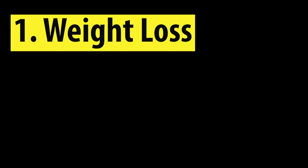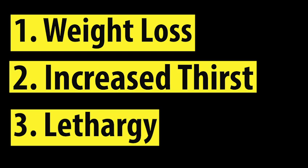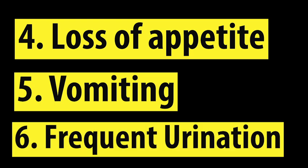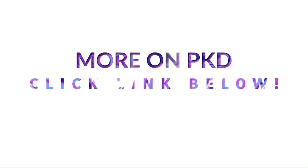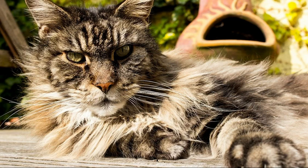The symptoms of PKD include: firstly, weight loss; secondly, increased thirst; thirdly, lethargy; fourthly, loss of appetite; fifthly, vomiting; and sixthly, frequent urination. If you're interested in learning more about PKD, click the link below.